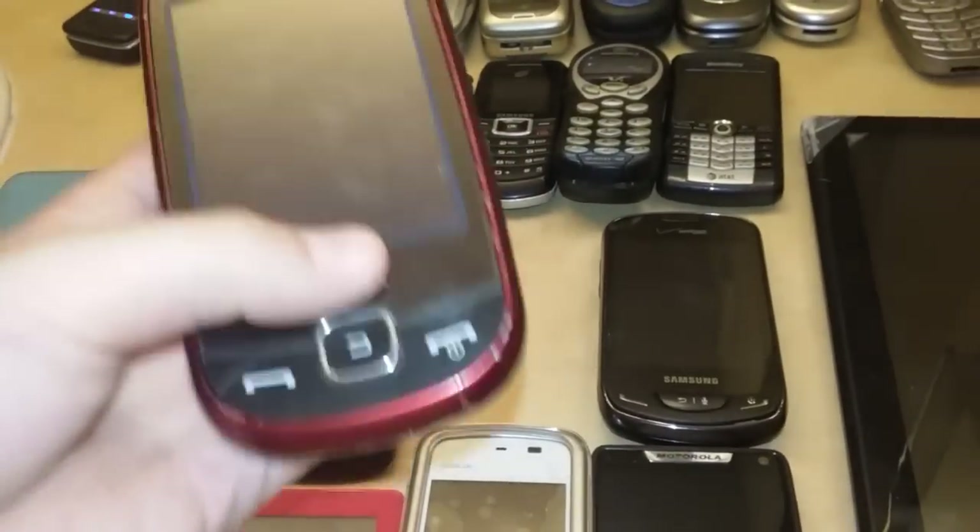Final look. Alright guys, so that is my updated collection of devices. Hope you guys enjoyed this video. Peace out.